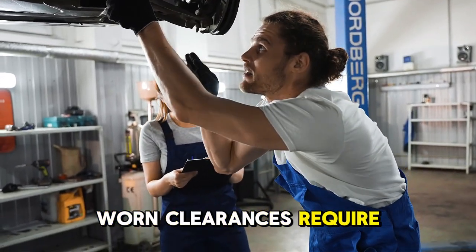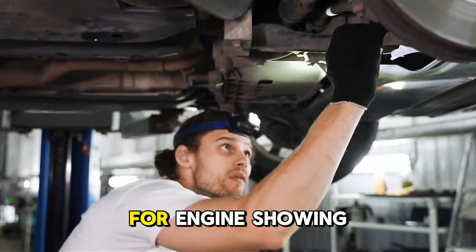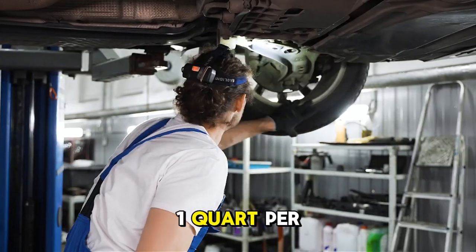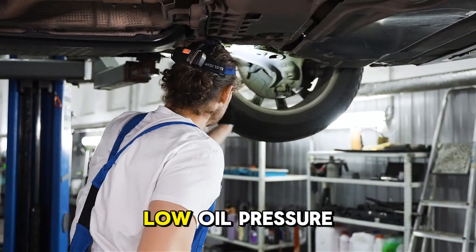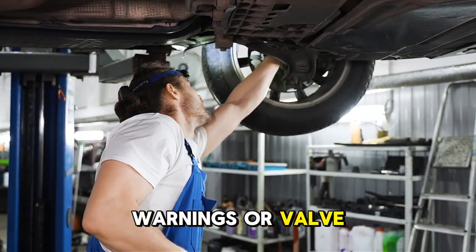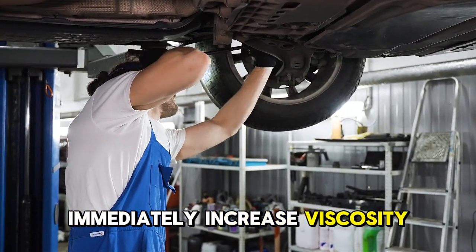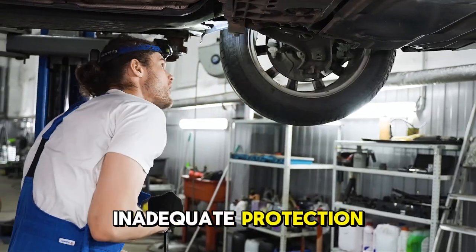Worn clearances require thicker oil to maintain protection. For engines showing symptoms including consumption above 1 quart per 2,000 kilometers, low oil pressure warnings, or valve train noise regardless of mileage, immediately increase viscosity by two grades to address inadequate protection.